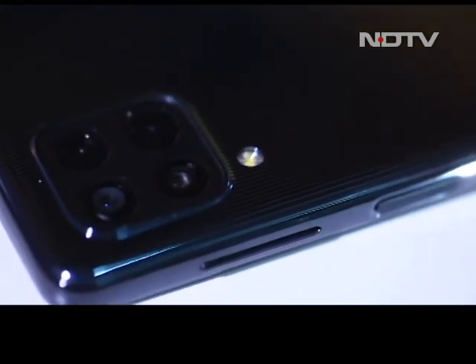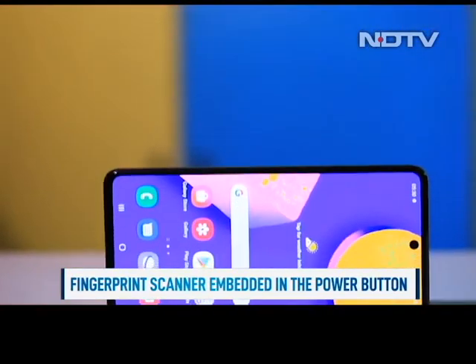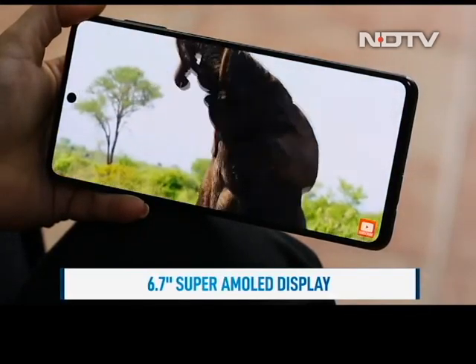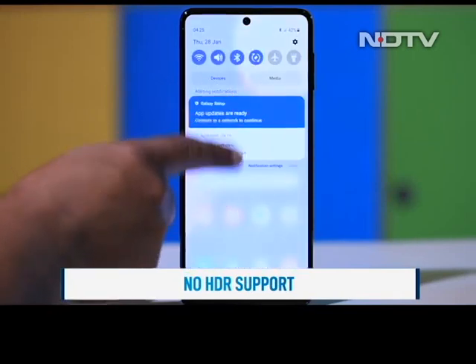We did however like the tactile feedback, and the fingerprint scanner embedded in the power button is excellent. The front of the phone shows some interesting design choices. The 6.7-inch Super AMOLED display is stunning to look at — the colors pop and videos look absolutely vibrant. However, the lack of HDR support and a high screen refresh rate is a bummer.